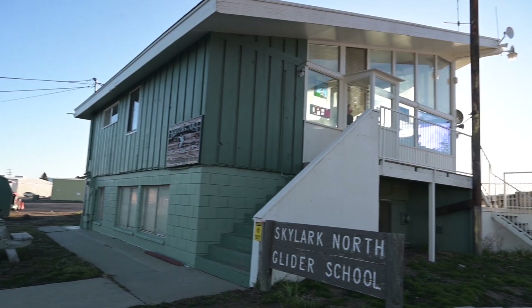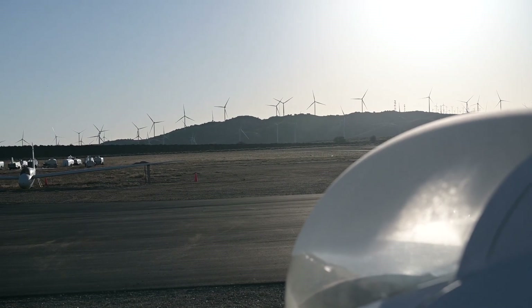Good morning. Today we are up at the Skylark North Glider School in Tehachapi, and you can see the beautiful gliders behind me.